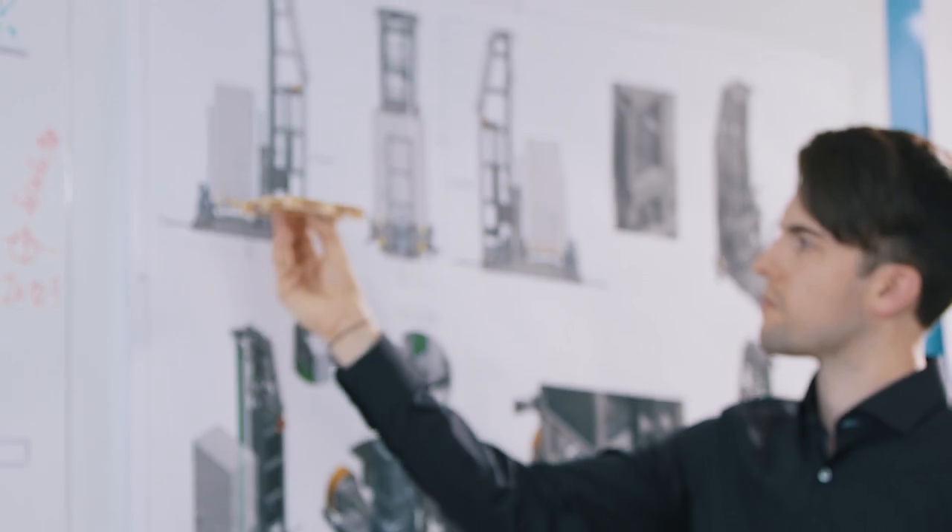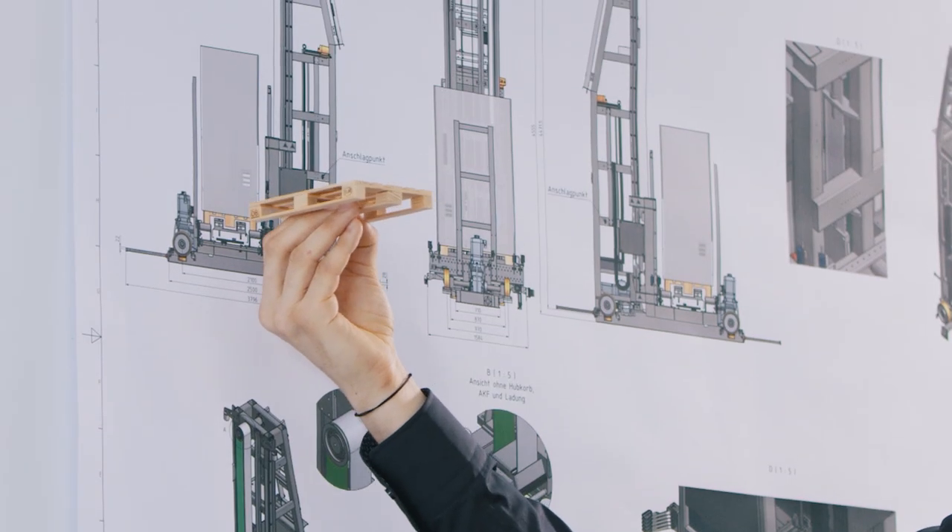The core of the solution is a fully automated channel warehouse, in which the pallets are stored lengthwise. This concept, engineered by Siemens, allows for a gentle, crash-proof and especially space-saving storage of the pallets.